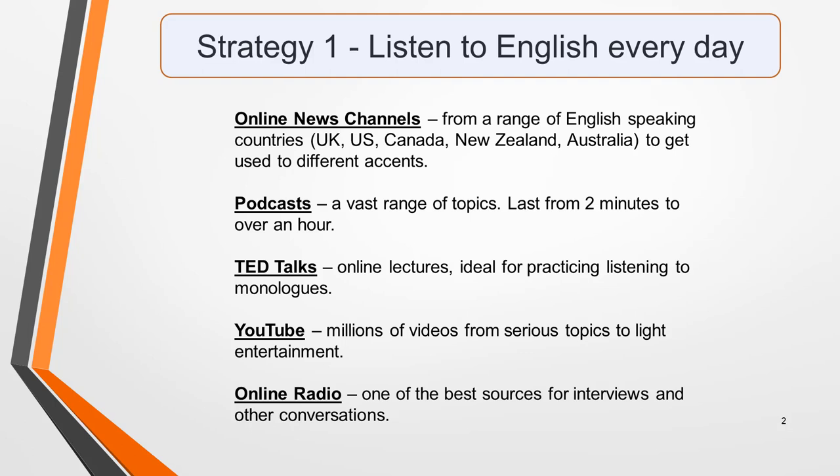Listen to a range of things. The test will include two monologues — that's one person speaking — and two conversations, so you must practice listening to both. Online news channels are ideal because news broadcasts contain a good mix of reports and conversations. For all parts of the IELTS exam, I recommend BBC News as the best news channel to tune into.